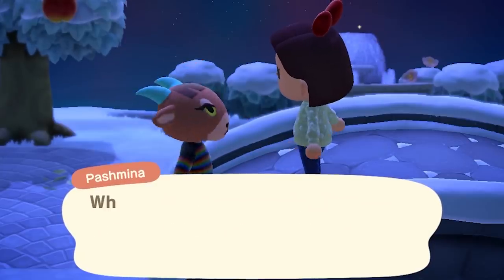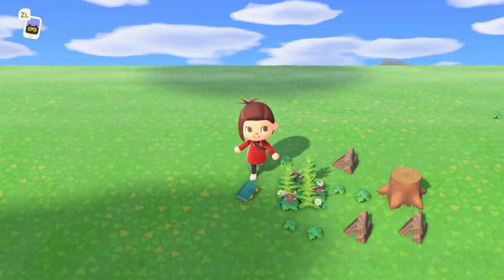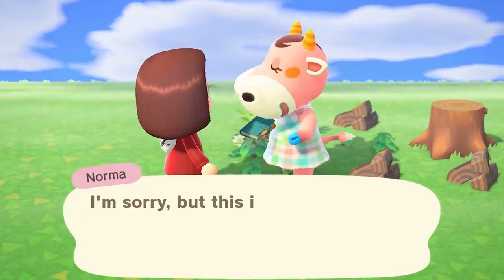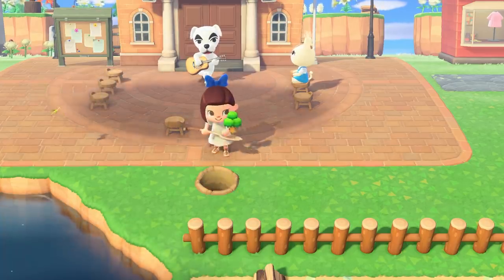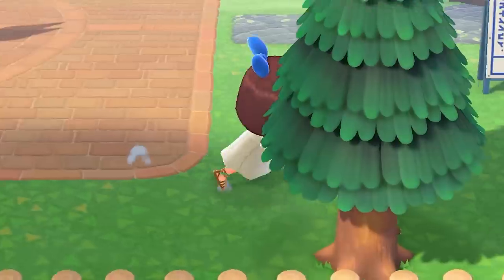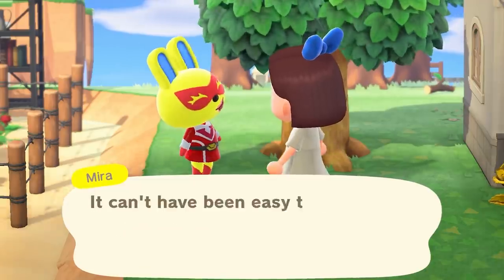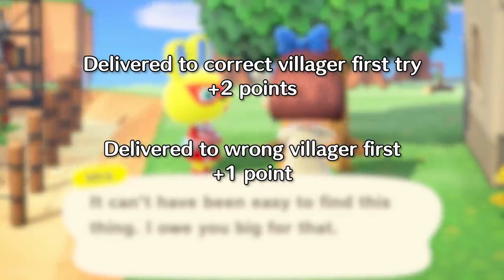Returning the lost item to the correct villager will grant you a gift in return as well as friendship points. There are two different ways to get friendship points during the lost item quest. The first way is to ask a random villager about the item and have them tell you the exact person to whom it belongs. The other way — if you are an Animal Crossing prodigy or just want to look up the correct answer — is to give the item directly to the correct villager before asking anyone. The prodigy route will get you two extra friendship points, while asking someone first will only get you one extra point.